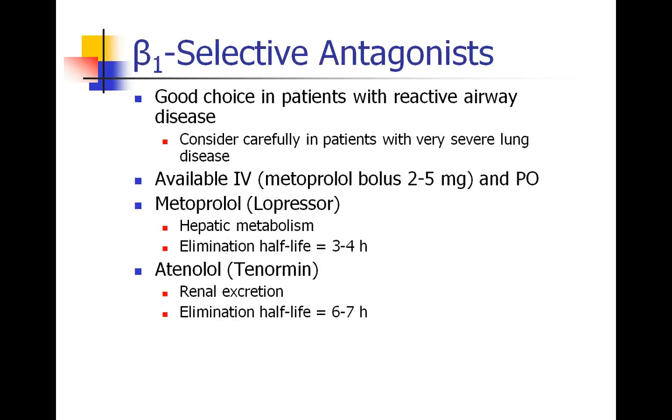We're going to focus more on the beta-1 selective antagonists. These are really good drugs in patients who have reactive airway disease because there shouldn't be any risk of bronchospasm. Nevertheless, the official guidelines say you should be careful in patients who have very severe lung disease. In clinical practice, I have only ever once seen a patient develop acute respiratory compromise because of a beta blocker, so even in patients with pretty severe pulmonary disease, these drugs are probably safe — but always consider risks and benefits.